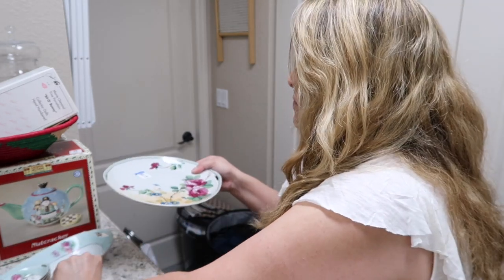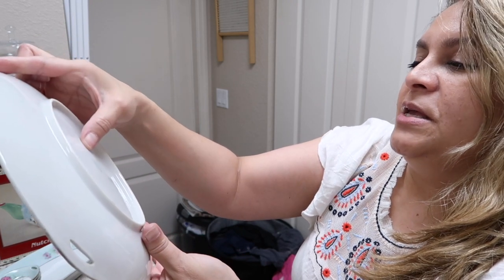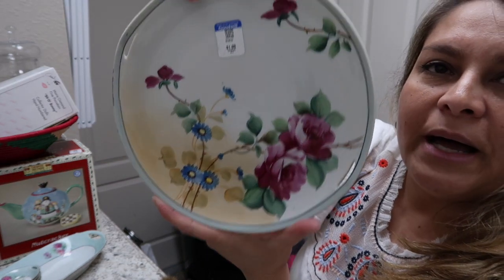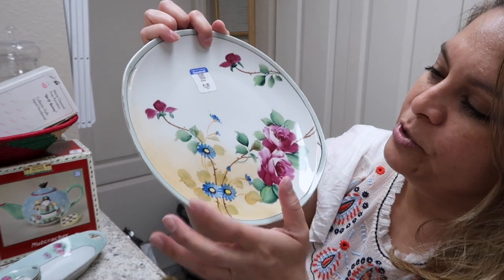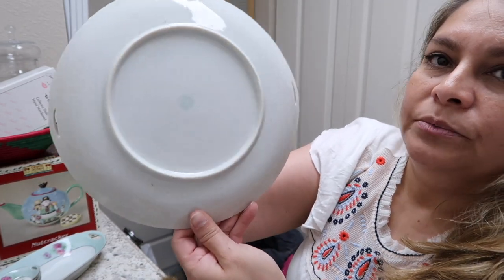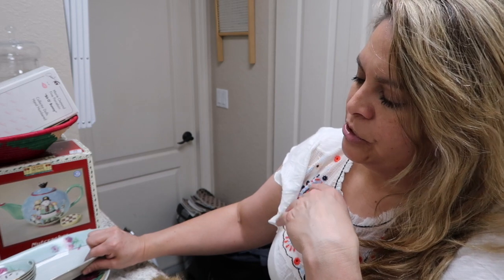I find these hand-painted pieces for a dollar or two and I love that someone hand painted them. This one says 'made in Japan, hand painted.' Some are signed, some aren't — I just pick them up because I find them beautiful. I usually sell them between $10 to $15, though one very detailed piece sold for $30.